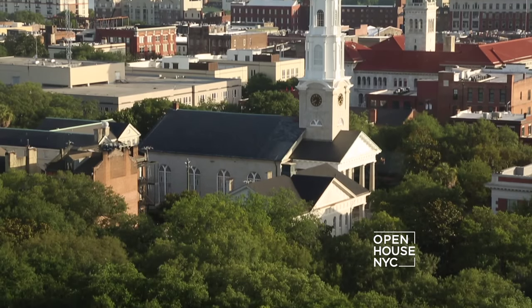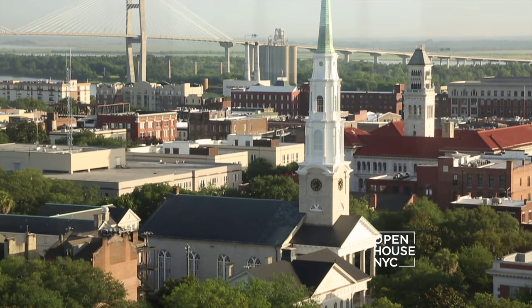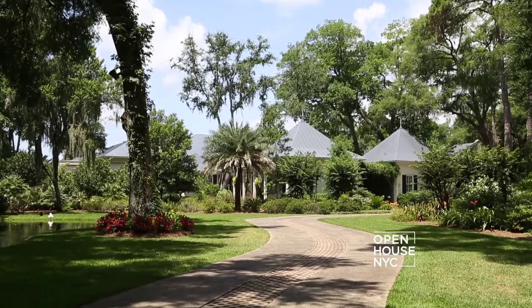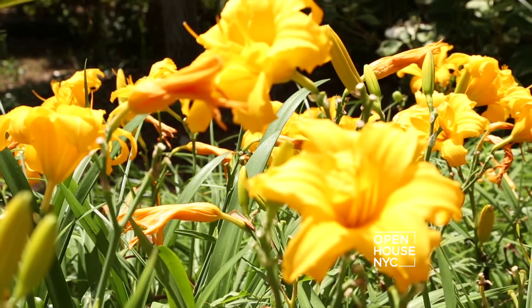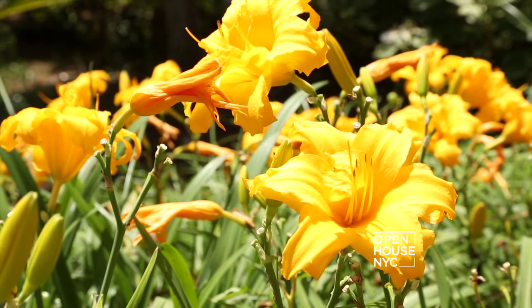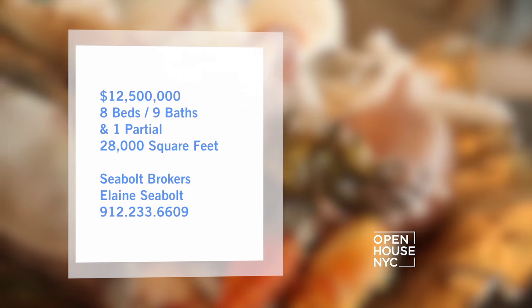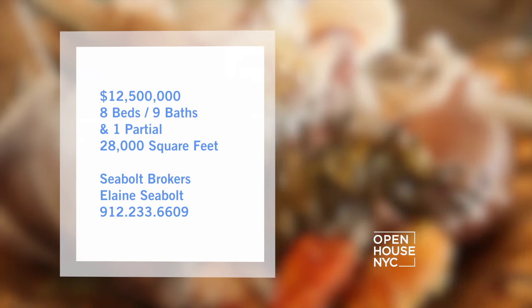Welcome back! Now we are taking a trip to Savannah, Georgia to visit the home of chef, restaurateur and author Paula Deen. This waterfront property sits on more than five acres of lush land and it has just about everything a celebrity chef needs, like an indoor-outdoor kitchen, a barn and even a chicken coop.